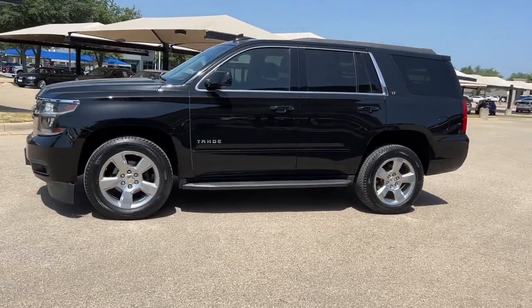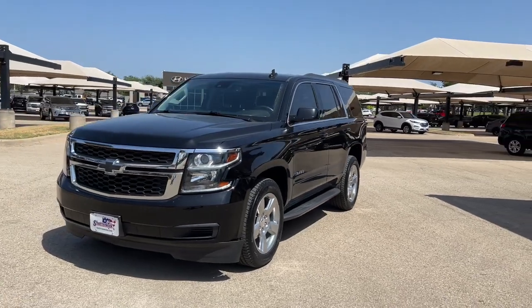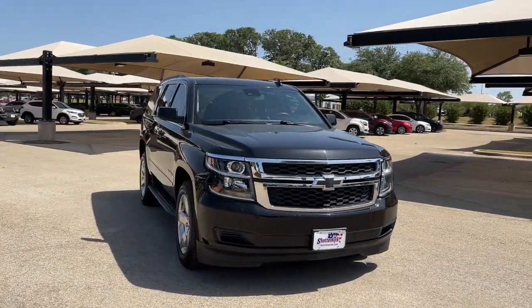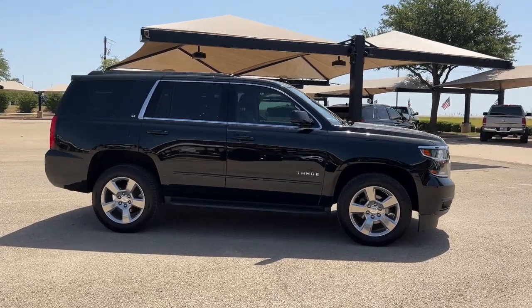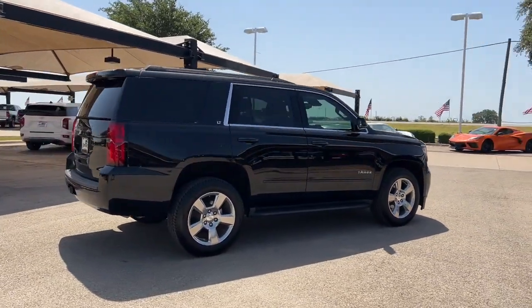Introducing the 2019 Chevrolet Tahoe. With less than 70,000 miles on the odometer, this vehicle stands out from the rest. The Tahoe delivers the power and capability of a full-size SUV, state-of-the-art technology to keep you safe and connected, a serene cabin loaded with amenities, and impressive fuel efficiency.